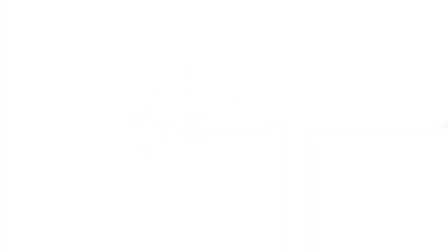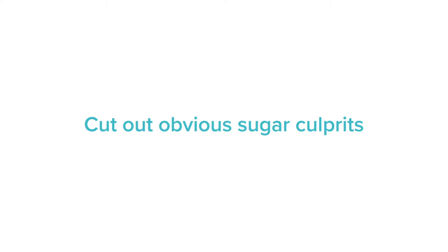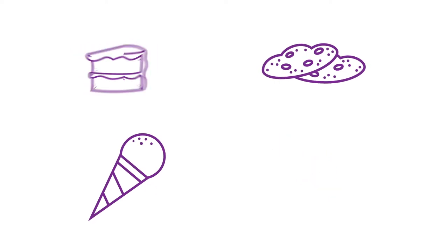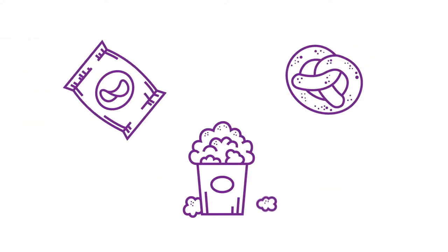Avoid convenience junk food. Cut out obvious sugar culprits such as cakes, cookies, candy, and ice cream, as well as foods you might not think contain sugar like chips, popcorn, and pretzels.